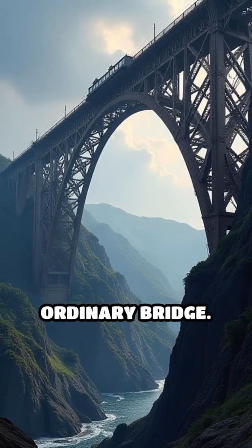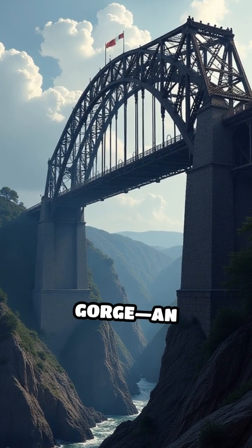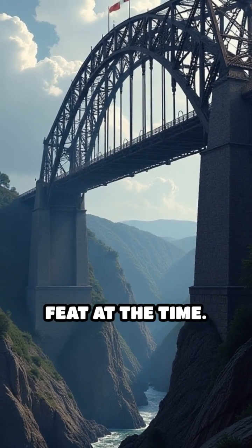This was no ordinary bridge. Crafted entirely from cast iron, it stretched 30 meters across the gorge — an unprecedented feat at the time.